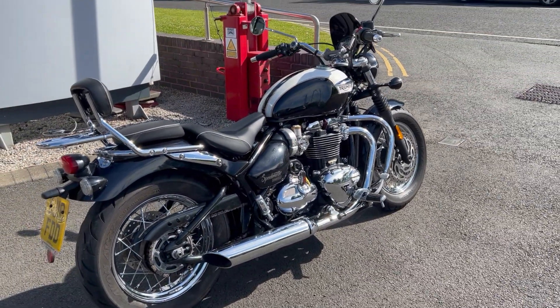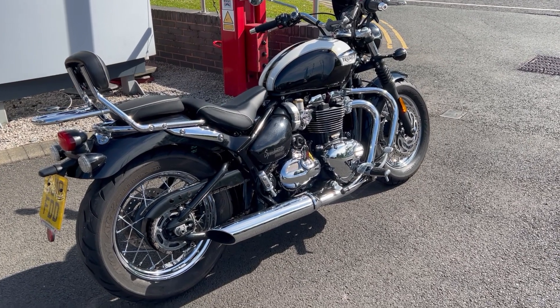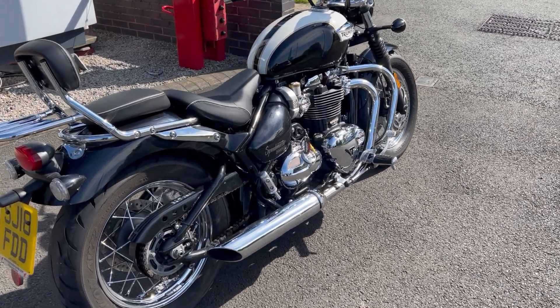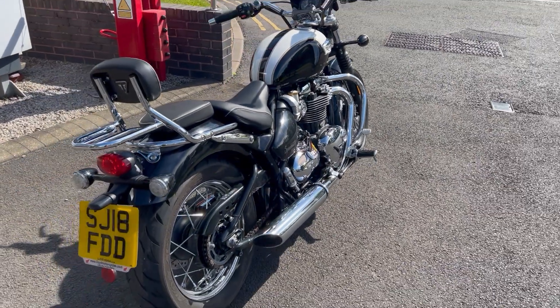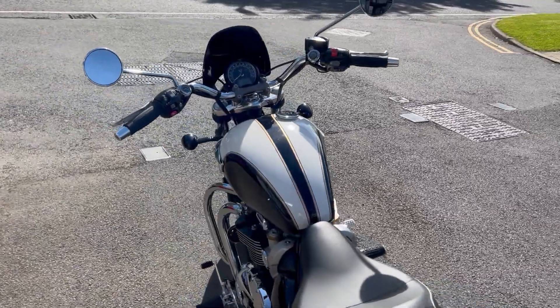Fabulous little thing. So if this bike is of any interest at all, give us a call here at Lloyd Honda motorcycles: 01228 516 216 — ask for Simon or Andy and we can get you set up, get you on a test ride, and get you down the road. Cheers for looking!